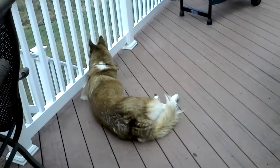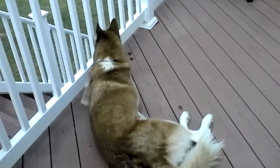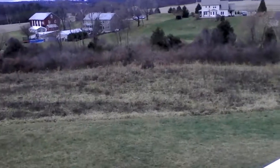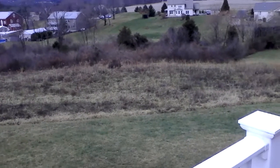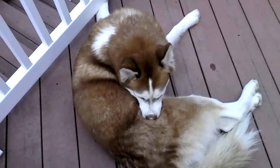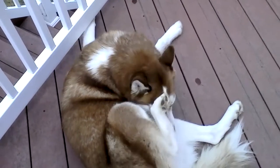Lily's just laying down watching something. What do you see, Lily? She's looking at something over there — probably a deer or something. Right, Lily? Is there a deer over there?